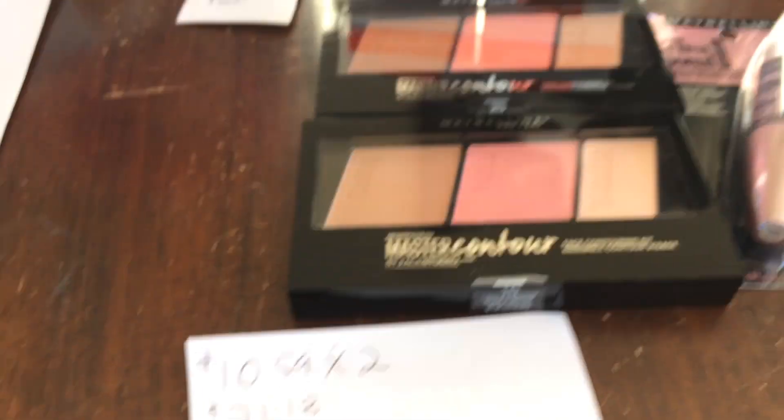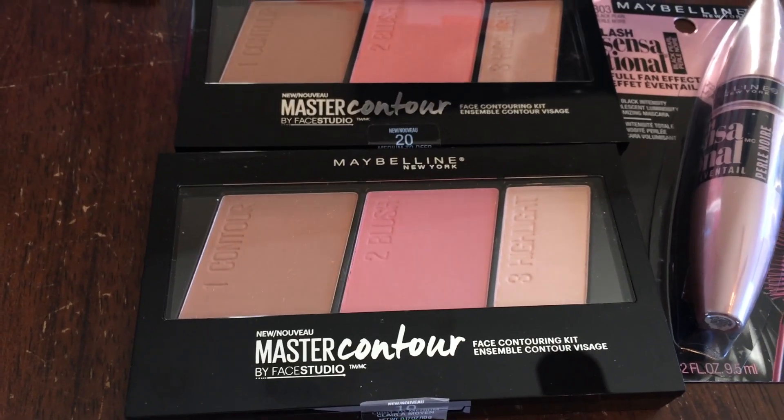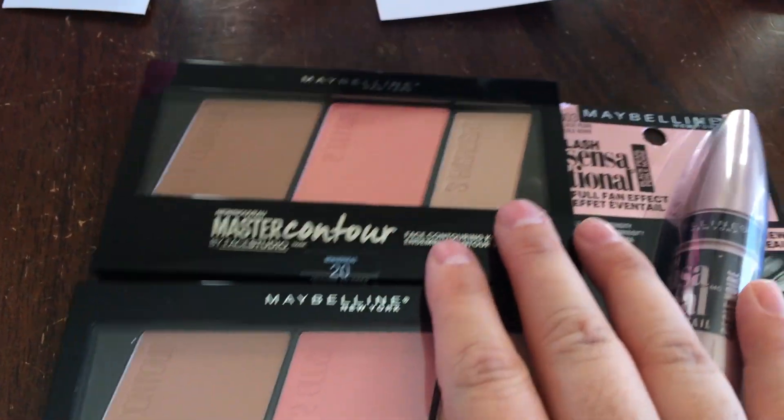I think that's not a bad price point in my opinion. Blush is always in demand for me, so this is a really nice little kit to give away.